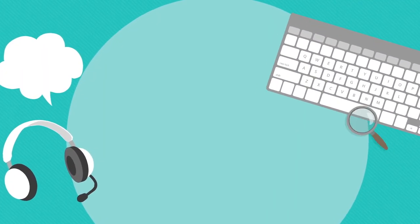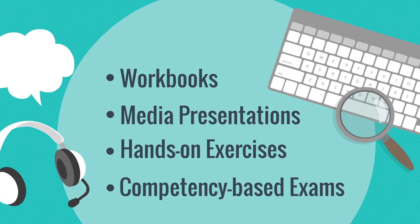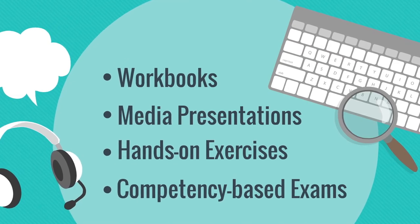Content is delivered to learners through a variety of tools such as workbooks, media presentations, hands-on exercises, and competency-based exams.